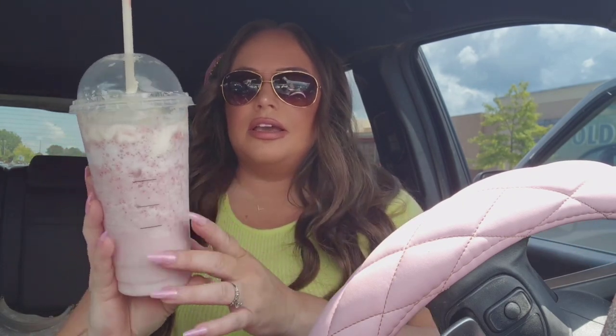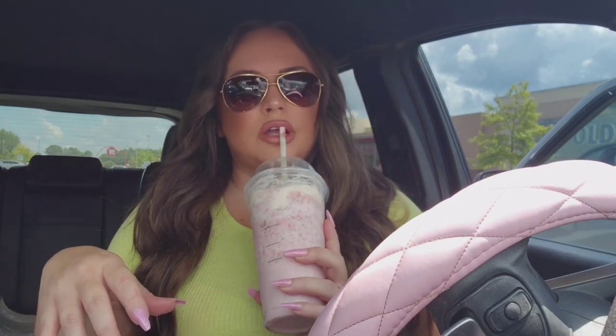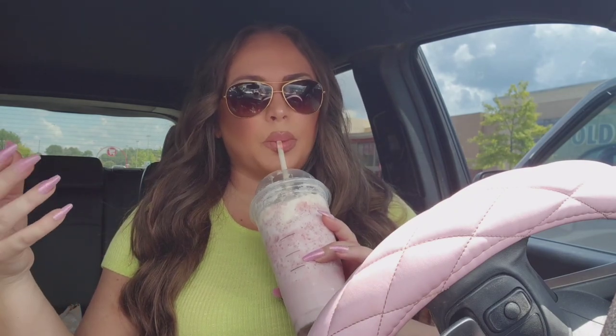So we just left Target, Ross, and TJ Maxx. I wanted to show you guys my Starbucks drink — it doesn't look as cute as it did when we first got it because I walked around the store for like 30 minutes. But I got a vanilla bean frappuccino with strawberry inclusions and three pumps of hazelnut. It tastes so good — basically like a strawberry vanilla cupcake. I got a venti; I've been trying to cut back on Starbucks, only getting it about once a week. Unfortunately I didn't find anything at TJ Maxx or Ross — all the stores are totally wiped out because school's starting back.